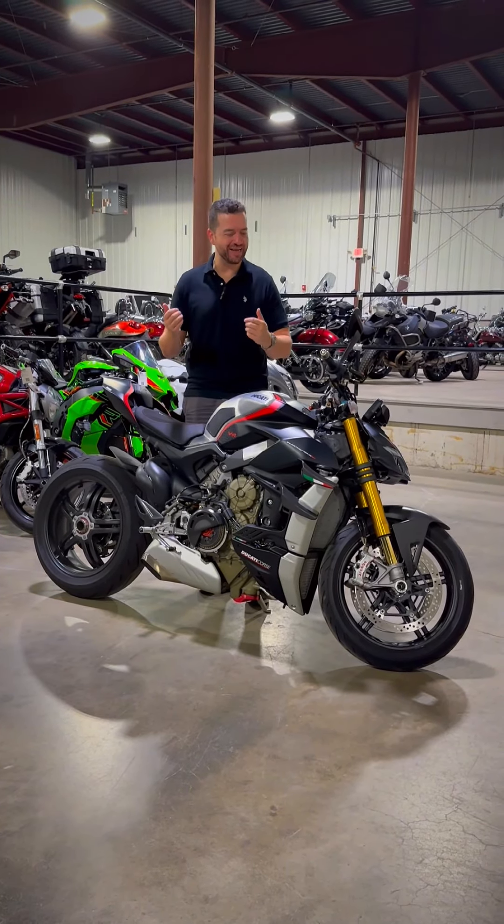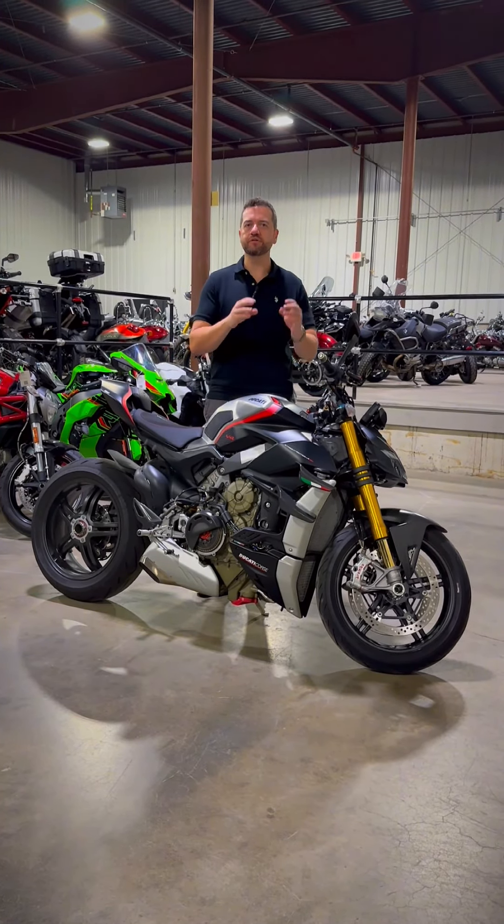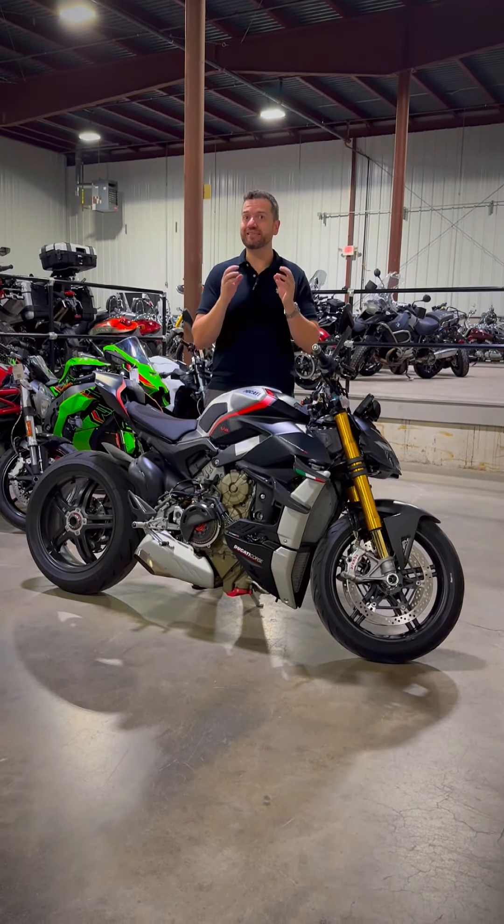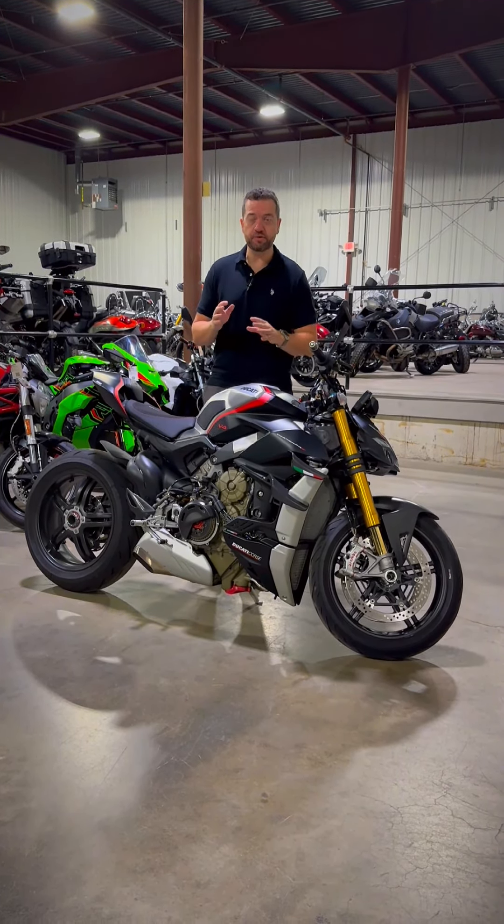It's got the 2021 Panigale suspension from Ohlins, the EC 2.0, but track tuned — with stiffer springs, different oil levels, and different shims, making it a much more responsive and aggressive suspension.